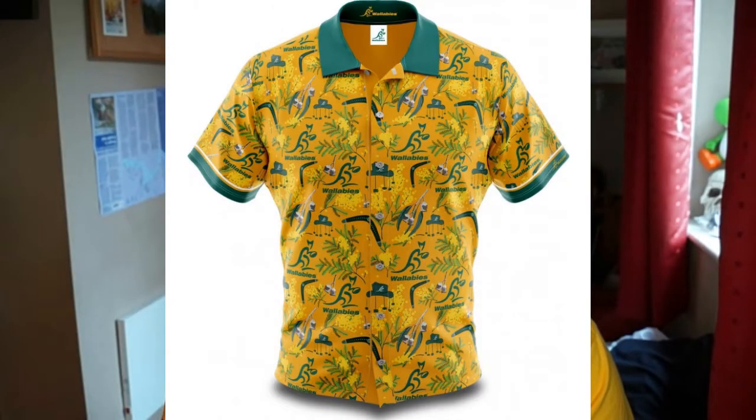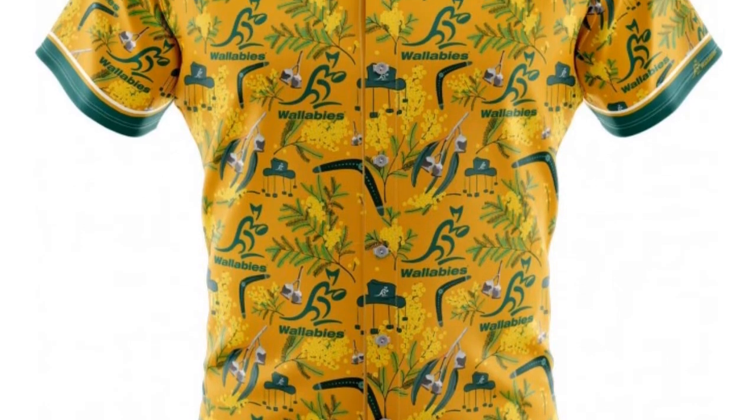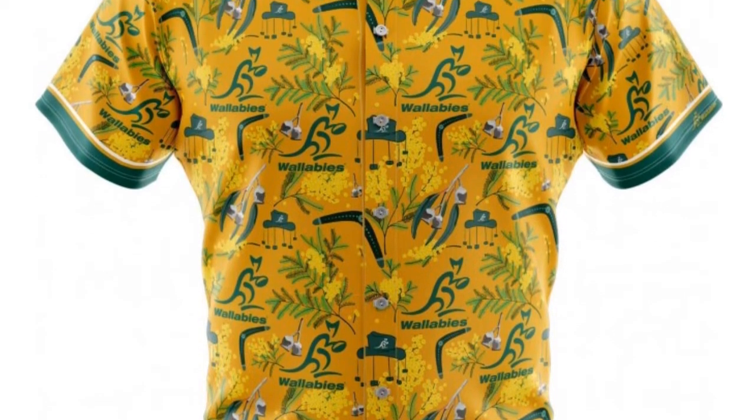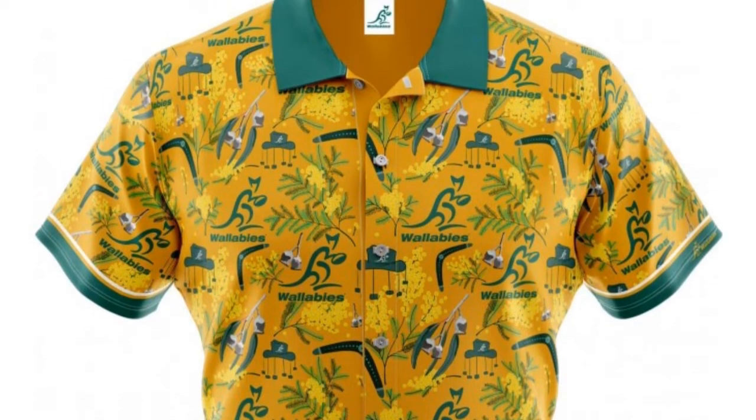Next up we have this terrible Hawaiian Wallabies top. I think personally this is probably worse than the Welsh one we just looked at. The patterns just do not go. I understand it's a Hawaiian top and it's going to look bad, but this is just the worst — really, really bad.